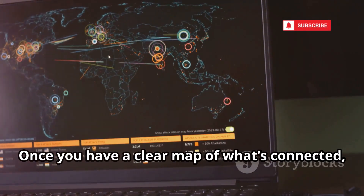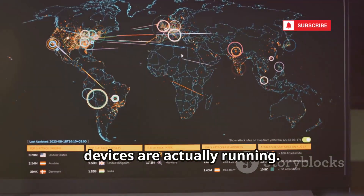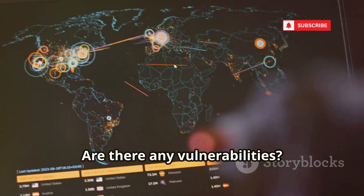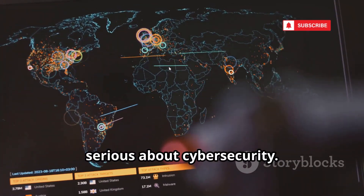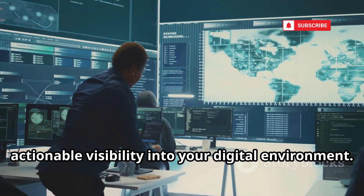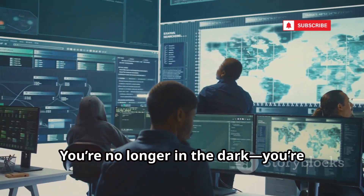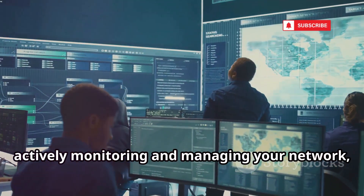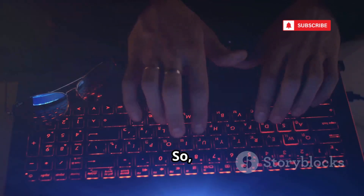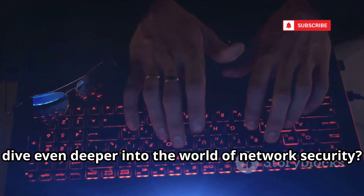Once you have a clear map of what's connected, you can start exploring what those devices are actually running. Are they up to date? Are there any vulnerabilities? This knowledge is crucial for anyone serious about cybersecurity. With this project, you gain real, actionable visibility into your digital environment. You're no longer in the dark — you're actively monitoring and managing your network, just like a professional. Are you ready to take the next step and dive even deeper into the world of network security? The journey is just beginning.